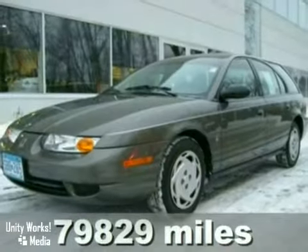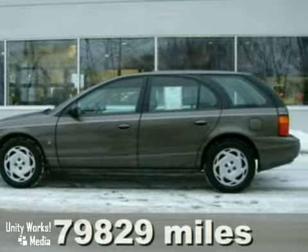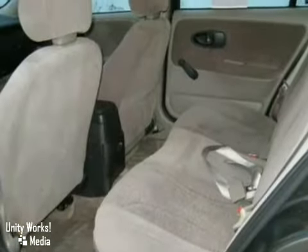Here's a one-owner 2000 Saturn SW2. You'll love it or return it. It features a 4-cylinder engine, cloth seats, and air conditioning. And with dual airbags and a CD player, it won't be here long.